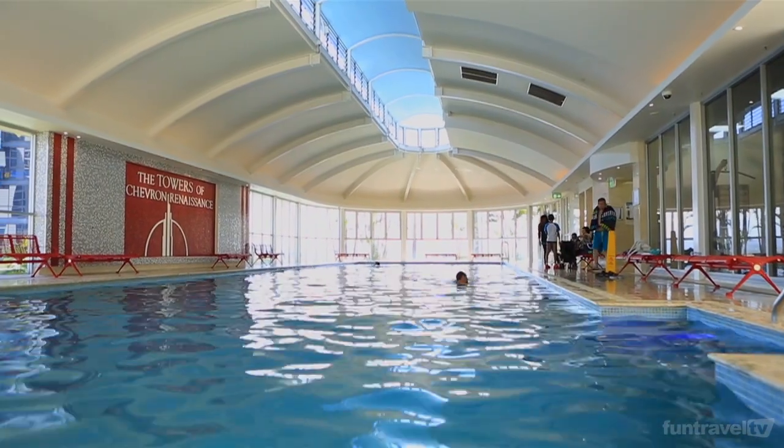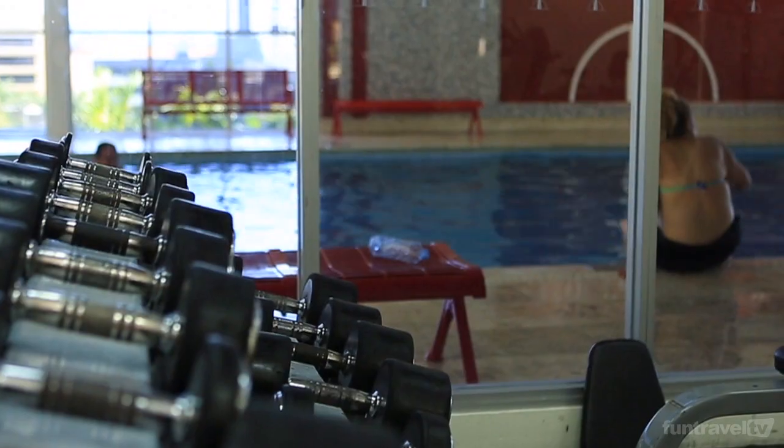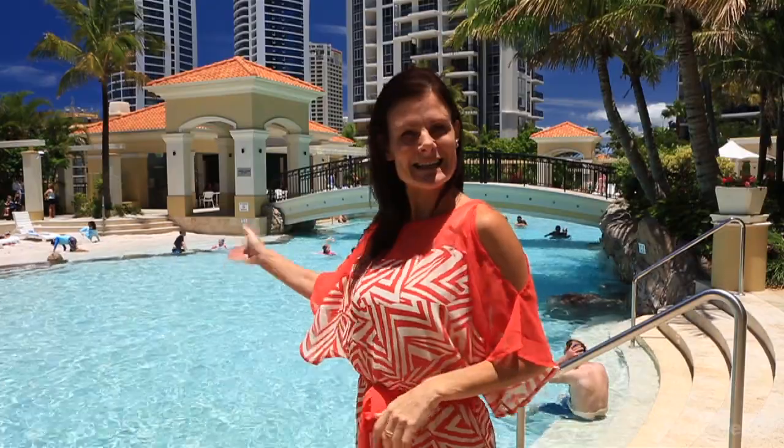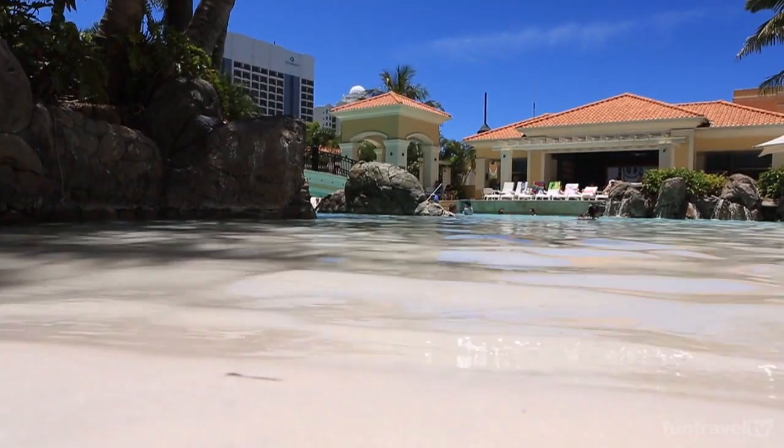They have excellent facilities you can use during your stay, such as the health club. And now for my favorite part — check out the pool. It's the beach in the sky. There's a man-made beach and I'll be in there pretty soon.